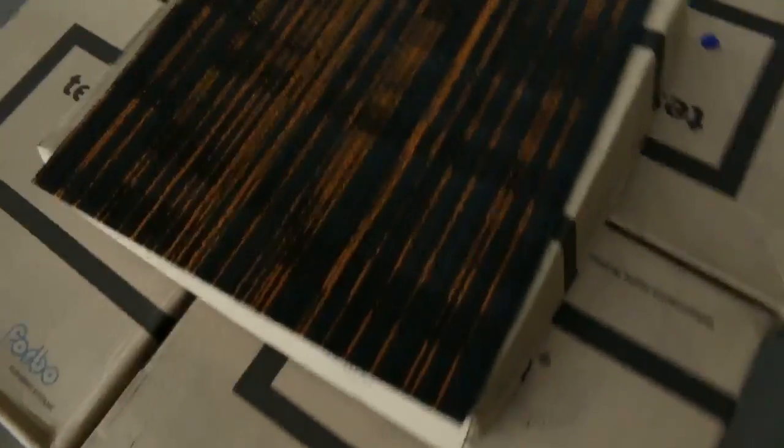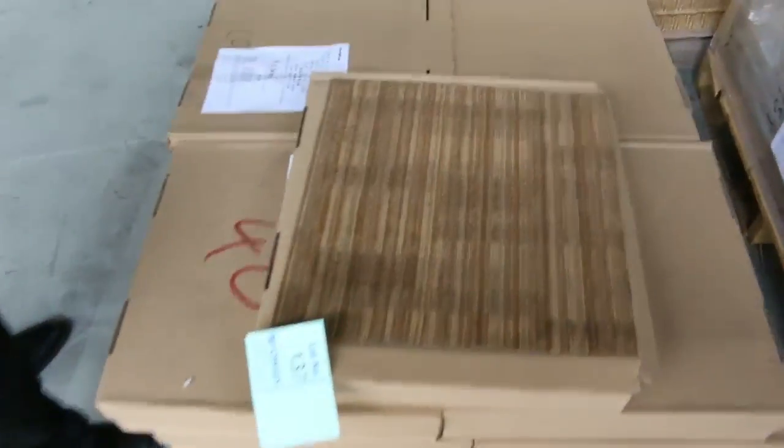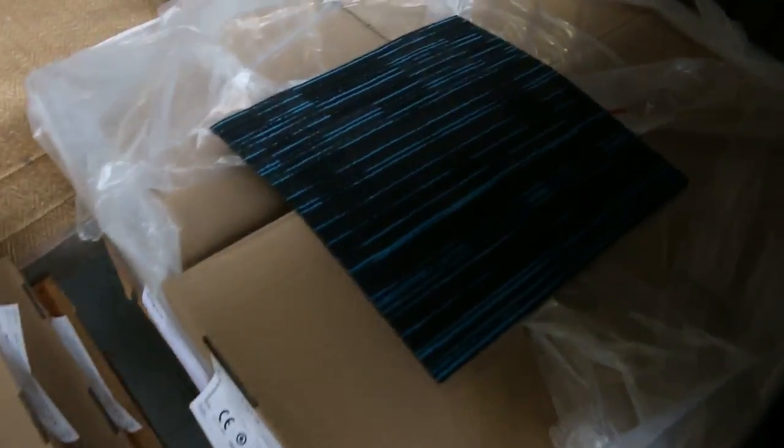We've got some carpet tiles — some new carpet tiles that have come in. Smaller quantities, but great buying from as low as $10 a square metre on these carpet tiles. They're commercial heavy, some interesting colours, but if you want something to brighten up a shop, they'd be great buying.